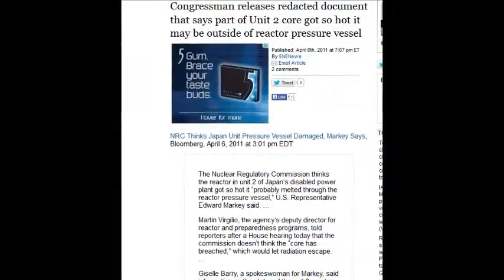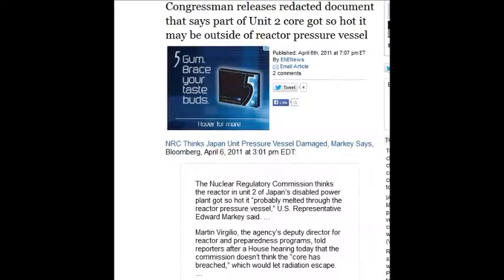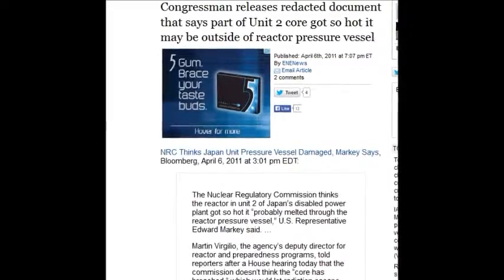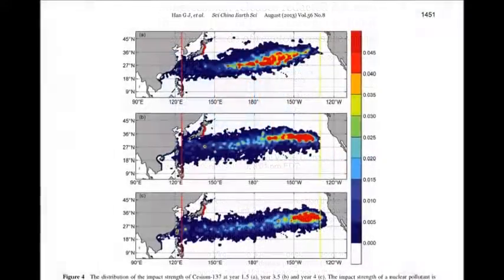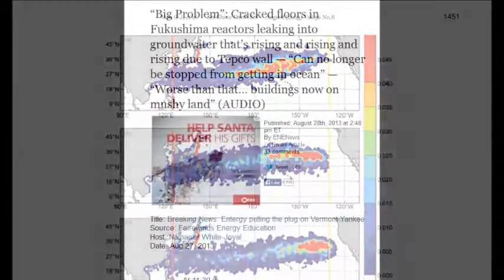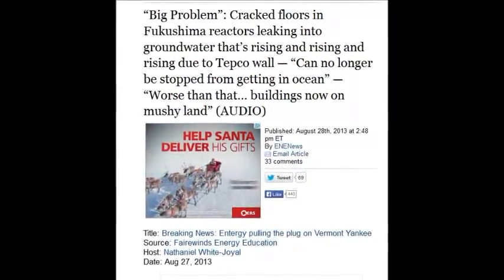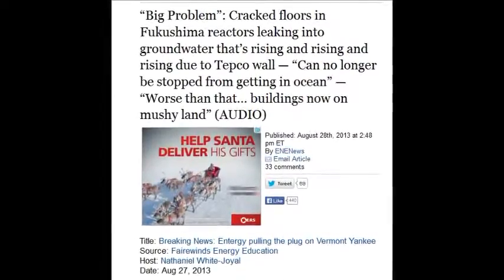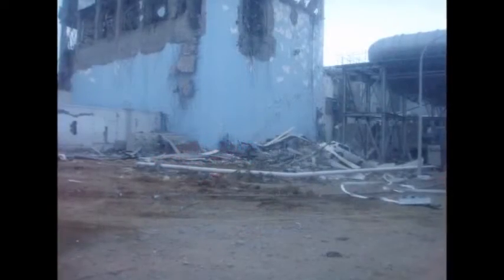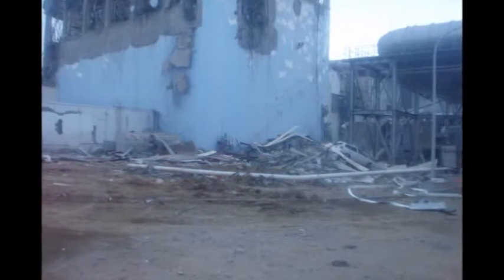A congressman released redacted documents saying parts of Unit 2 got so hot it may be outside of the reactor pressure vessel — that was April 6, 2011. Just a couple of weeks later they were already confirming the cores had gone through. On August 28, 2013, cracked floors in the Fukushima reactor are leaking into the groundwater, which is rising due to TEPCO's wall and can no longer be stopped from reaching the ocean. The ground around the site is turning into mush — liquefaction.